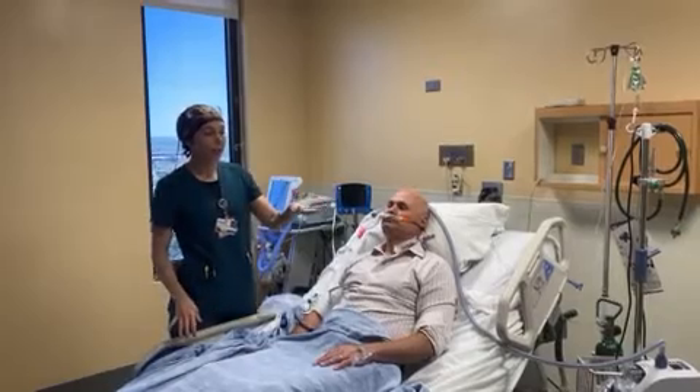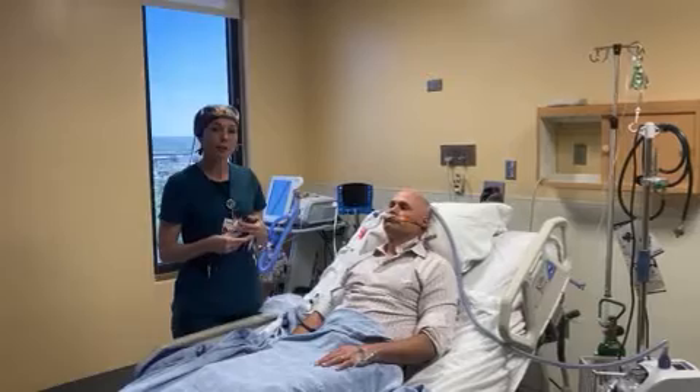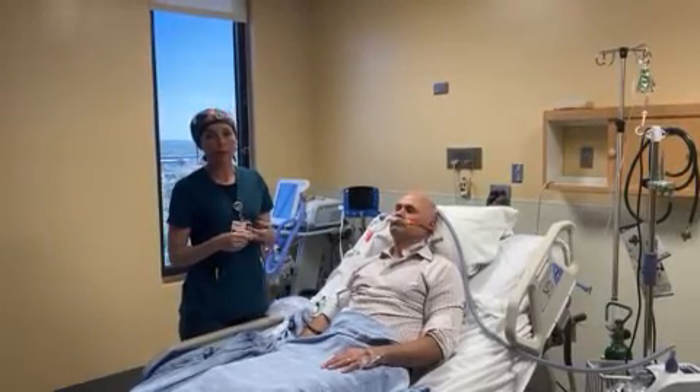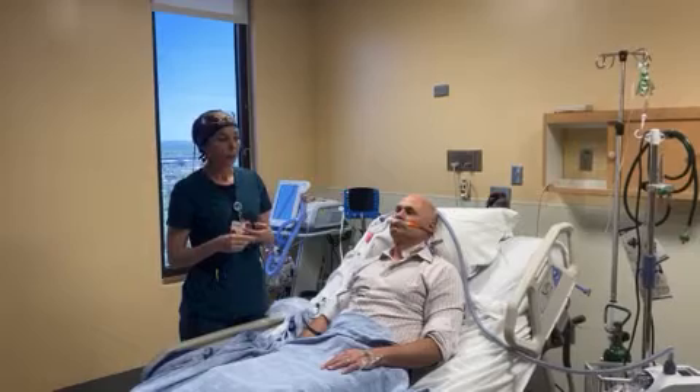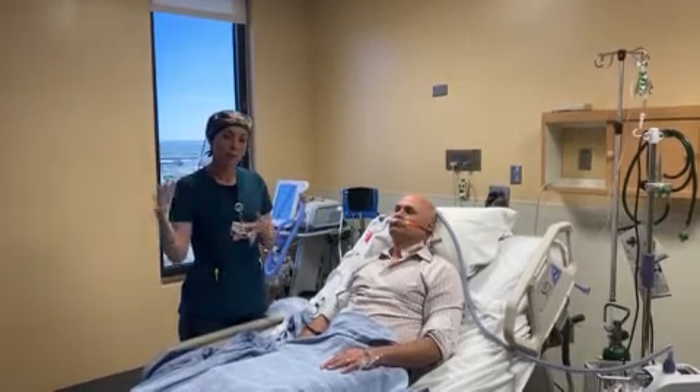Also, just a reminder on the heated high flow devices: you want to run it no higher than 30 liters on the flow piece. You can go up to 100% on the FiO2 piece, but that 30 liters is the highest for aerosolization to the room.